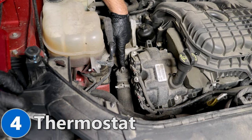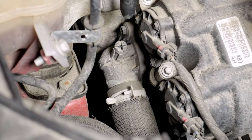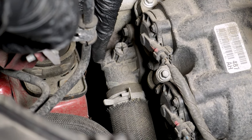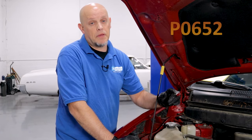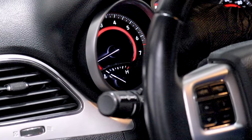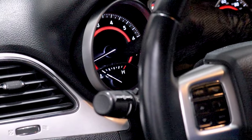Number four: the thermostat. The thermostat housing is located right here, and when you go to replace it, you'll replace the thermostat and the housing together as one piece. Symptoms of a bad thermostat include no heat — so don't confuse it with a bad heater core — and most of the time you'll get a check engine light with code P0652. One way to tell the difference: watch the temperature gauge. If it's not sitting where it normally should — typically right in the middle — and instead sits about a quarter of the way up or not up at all, it's likely the thermostat.